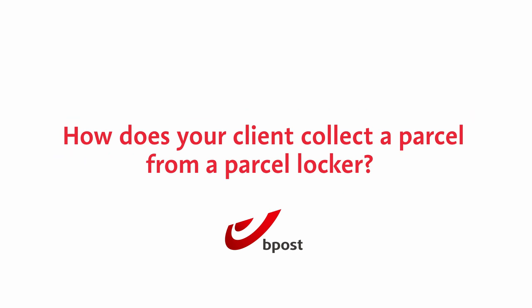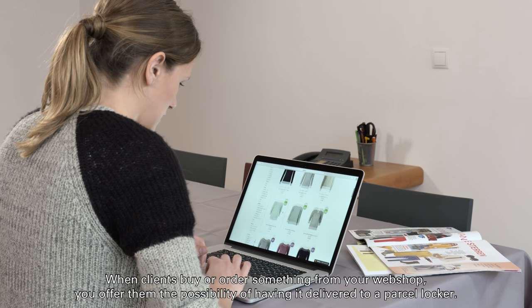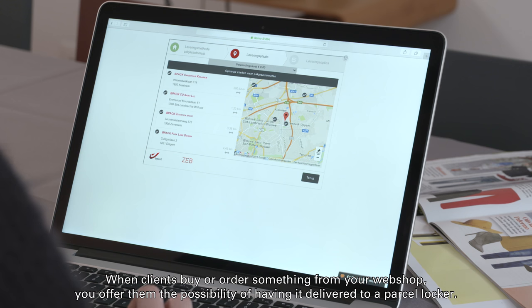How does your client collect a parcel from a parcel locker? When clients buy or order something from your webshop, you offer them the possibility of having it delivered to a parcel locker.